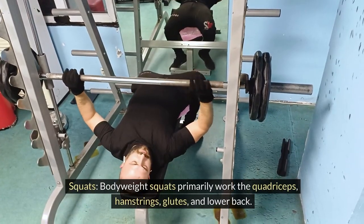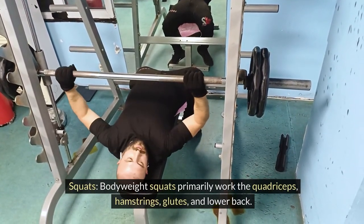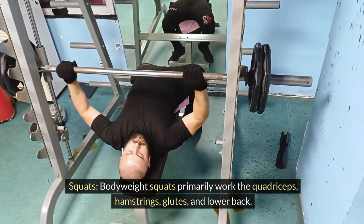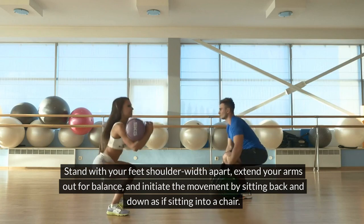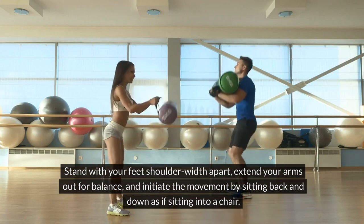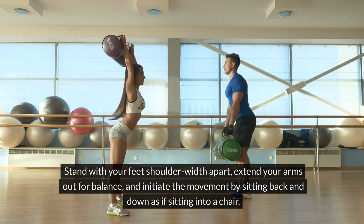Squats. Bodyweight squats primarily work the quadriceps, hamstrings, glutes, and lower back. Stand with your feet shoulder-width apart, extend your arms out for balance, and initiate the movement by sitting back and down as if sitting into a chair.